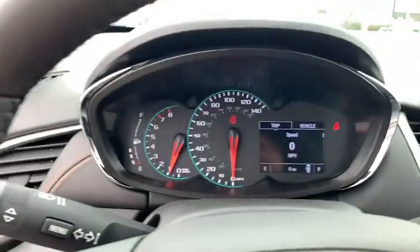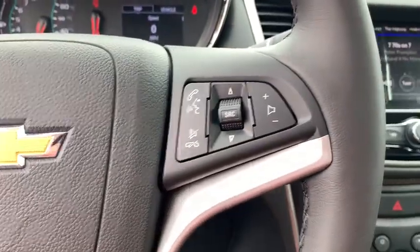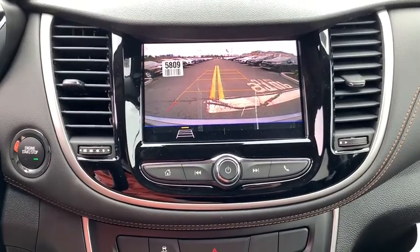Rear window defroster, panic alarm, remote keyless entry, tachometer, brake assist, front bucket seats, driver vanity mirror, tilt steering wheel, front reading lamps.